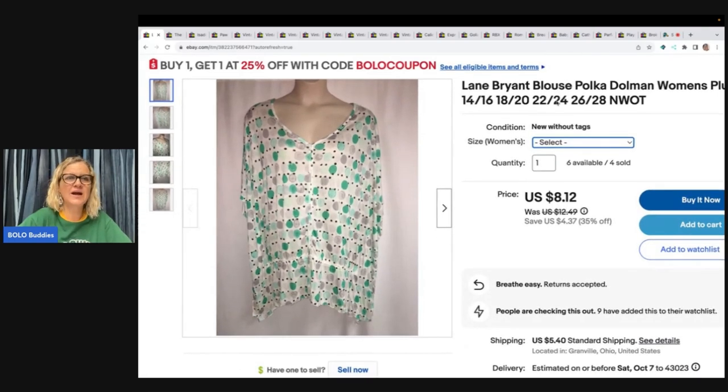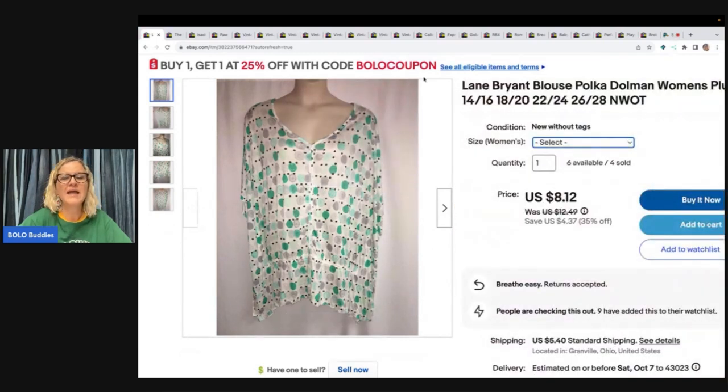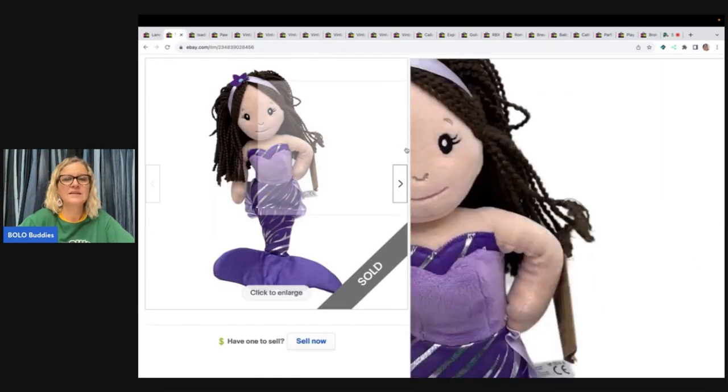I do have a buy-one-get-one 25% off with coupon code 'bolo coupon.' You can create coupons for your stores too — it may encourage buyers to purchase multiple things. I have a video that teaches you how to create different types of coupons; it's a great way to encourage repeat customers and multiple purchases. I sold this blouse for $7.74 and the buyer paid shipping.